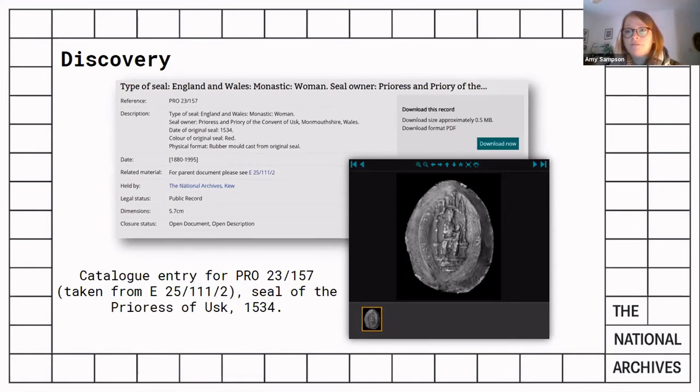If a detail such as the name of the owner of the seal is still unclear, we work very closely with Dr Paul Dreiber, whose specialist knowledge of palaeography, record types, formats and content helped us successfully resolve most of these queries. The PRO 23 catalogue entry also provides a hyperlink directly to the parent document entry, so should a reader wish to access the original document, they can do so very easily.